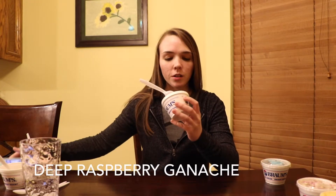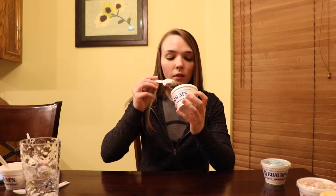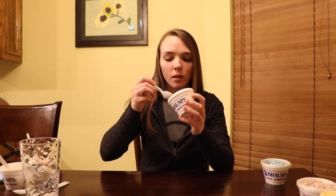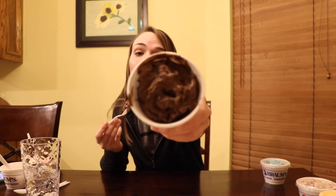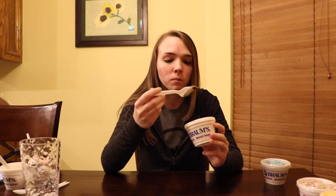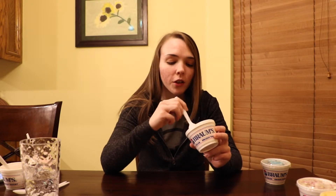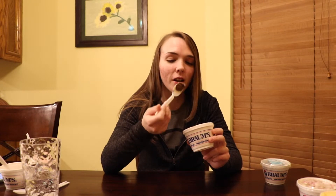I need some chocolate in my life, so next we're going to do the deep raspberry ganache. The picture I took appears to have like a raspberry ripple in it, but that does not appear to be here. Whatever — it looks very ganache. Here we go. This stuff is dangerous. I didn't think I was gonna like this one, but I do. Okay, I need to stop.